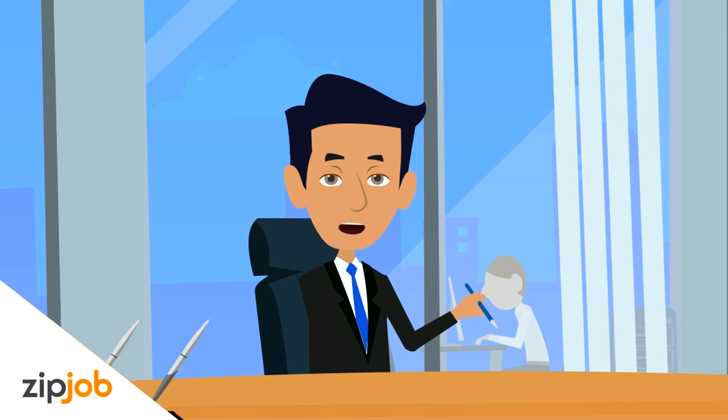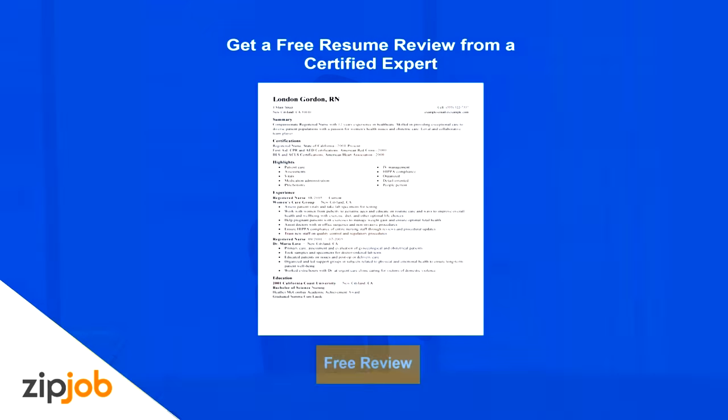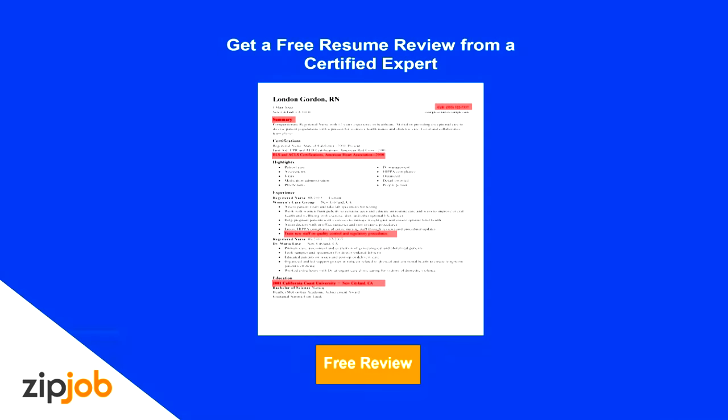At ZipJob, we write resumes that land you more interviews, guaranteed. You can even get a free resume review by clicking the button or visiting zipjob.com. See you soon.